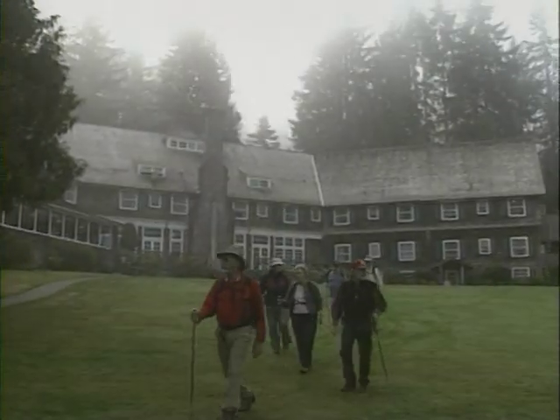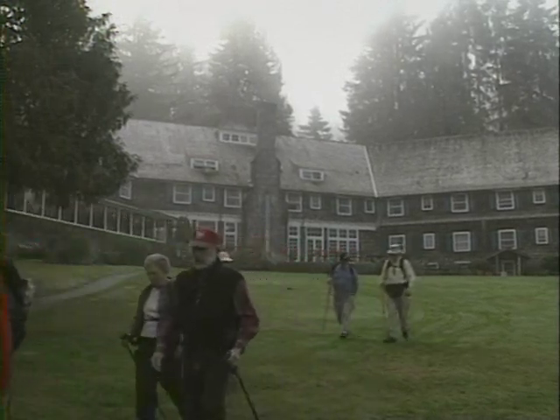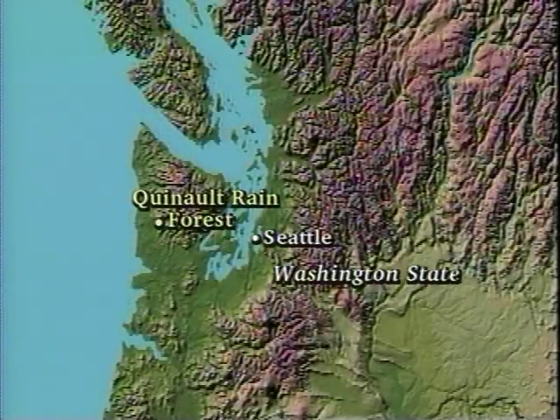It's a foggy morning on the Olympic Peninsula of Washington State. Northwest Outdoors is at Lake Quinault Lodge with a group of hikers ready to explore the Quinault Rainforest. Located in the Olympic National Forest, this temperate rainforest contains some of the oldest trees in the world.